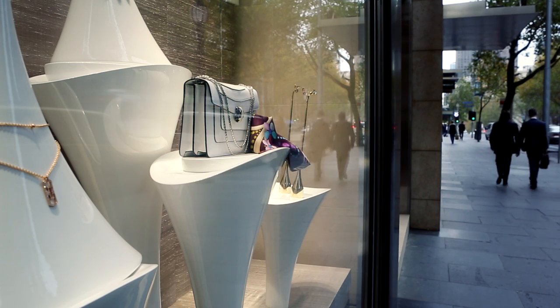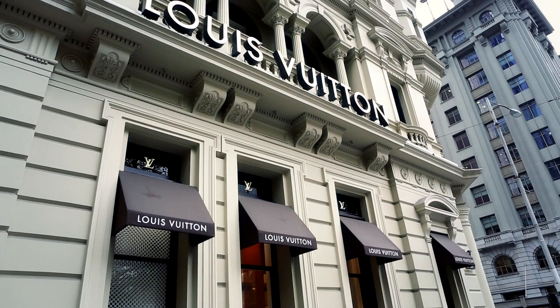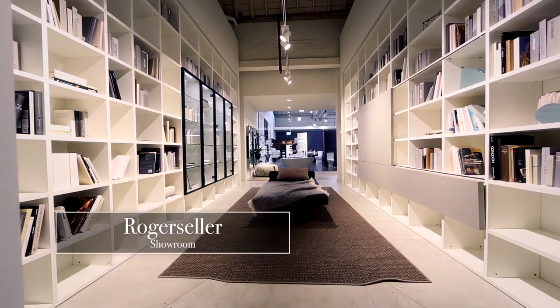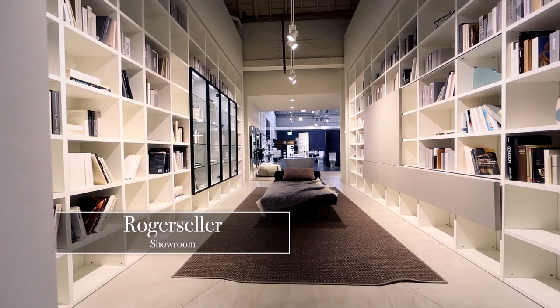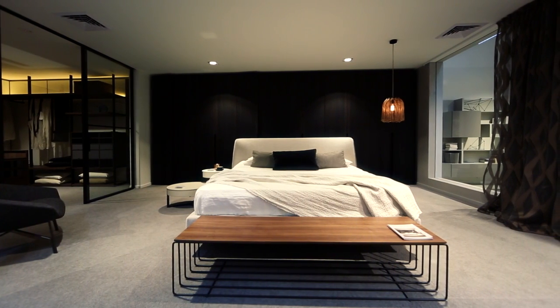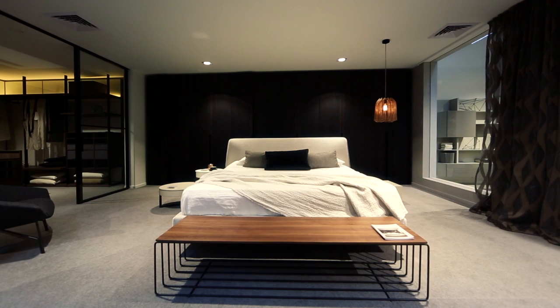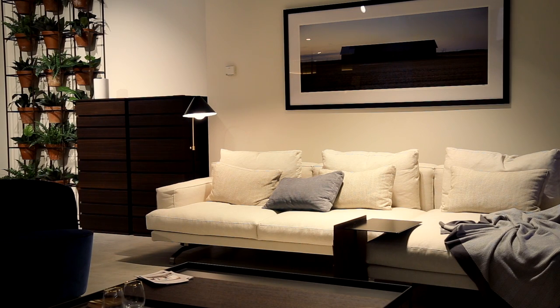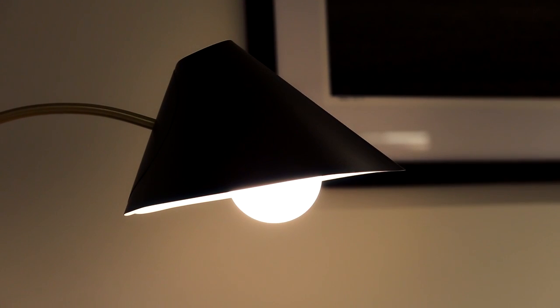It's this ability for premium retailers to utilize lighting design that creates theater — like at the Roger Seller showroom — that these feelings can be enhanced to create the ultimate in-store experience. Color temperature is also important. In this room, for example, there's a warm feel, which is what you want in a living space. However, in a high-end jewelry store, they'll use cooler light to bring out sparkles in diamonds and precious stones.